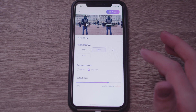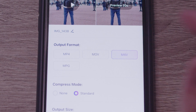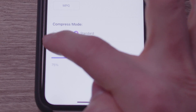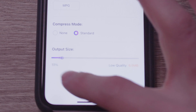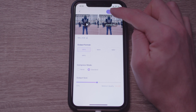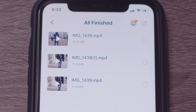Once your media file is chosen, select an output format — which can be MP4, MOV, M4V, or MPG. Select the compression mode to be Standard, then set the compression percentage with the toggle. Finally, export your file. You'll find the compressed file in your chosen output destination, and now the storage space has been freed up on your iPhone or iPad.